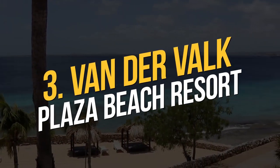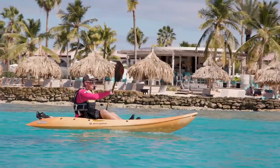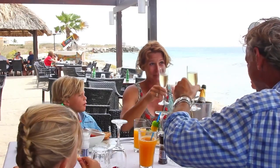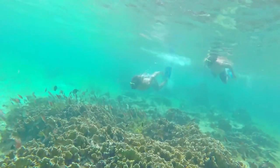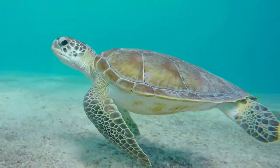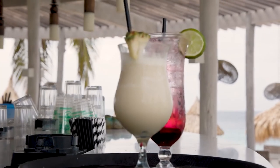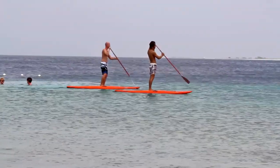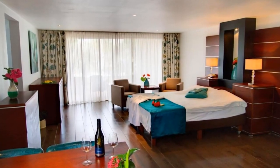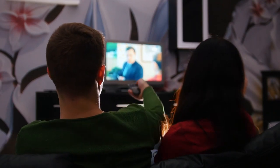Number 3: Van der Valk Plaza Beach Resort. The oceanfront plaza beach resort is just a five-minute walk to the center of Kralandik and its restaurants, bars, and shopping, while the airport is only a five-minute drive away. It includes a full-service dive shop that organizes dive trips, rents diving gear, and loans complimentary snorkelling equipment. Sailboats, kayaks, and stand-up paddleboards can also be borrowed for free with a one-hour time limit. In the spa, enjoy facials, body treatments, and massages. The property also has a large pool with an island in the middle for lounging, a thatched roof beach bar, and a buffet restaurant. Room offerings include suites with ocean or lagoon views, all with flat-screen TVs, mini fridges, coffee makers, and air conditioning.